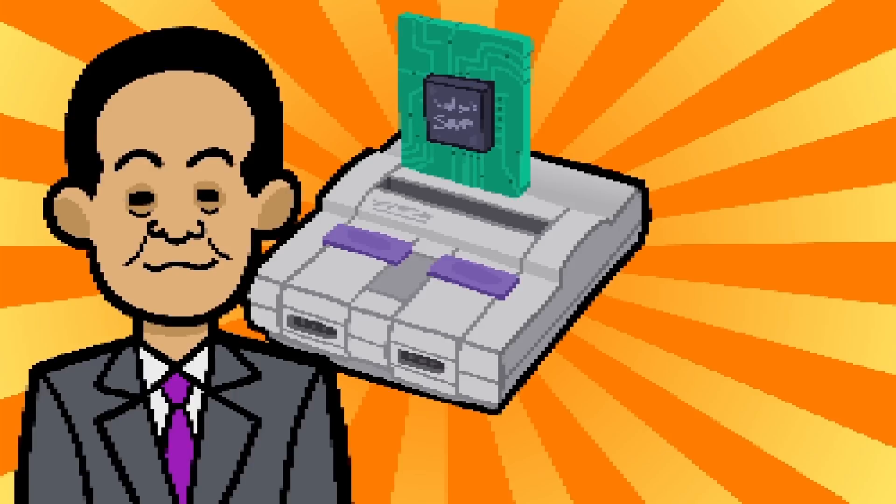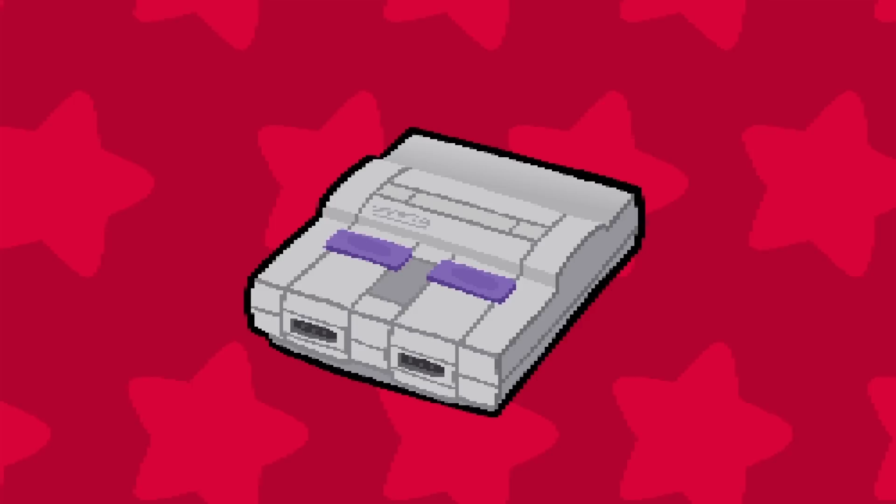Kutaragi also wanted to do more collabs with Nintendo, including a CD-ROM attachment, but alas, that didn't pan out. On the graphics side, the SNES had two custom graphics chips which allowed for 8 graphic modes or effects. The most famous of which was Mode 7.